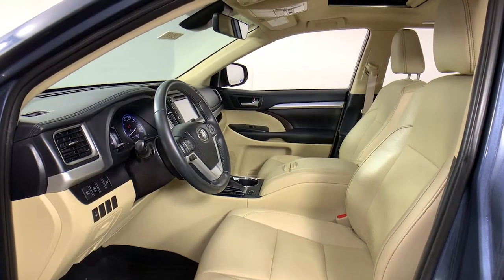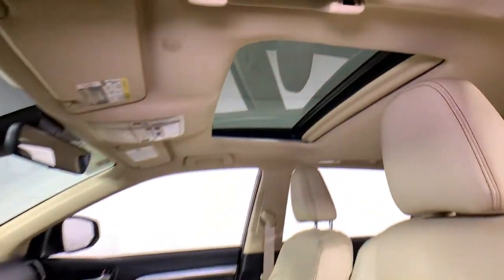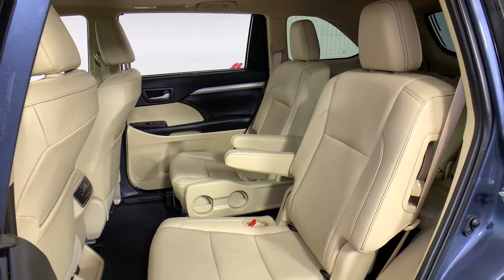The following are some of this vehicle's highlighted options: navigation system, power liftgate, electronic stability control, trip computer, power windows, bucket seats, four-wheel disc brakes, power steering.